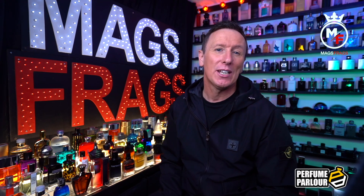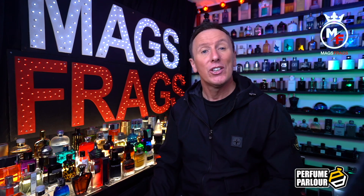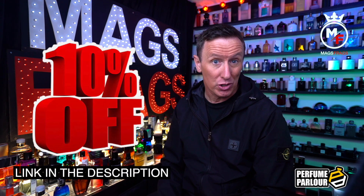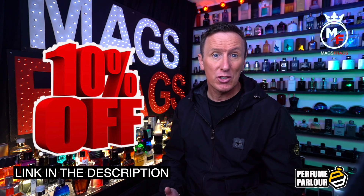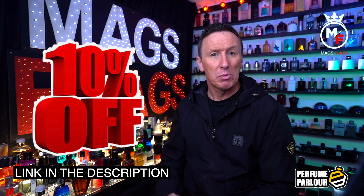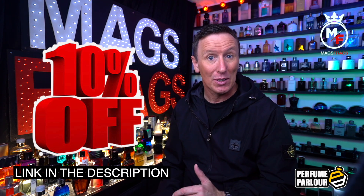Before I begin today's rundown, if you are interested in picking up any of these bottles that feature in today's video, you can use my unique discount code to get yourself 10% off your first order, which I'll leave a direct link to down in the description. The link will direct you to a login page where you'll be asked to create an account, and once you've logged in and made your purchases your discount will automatically be applied at checkout.